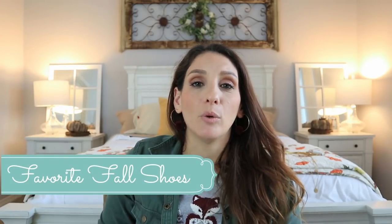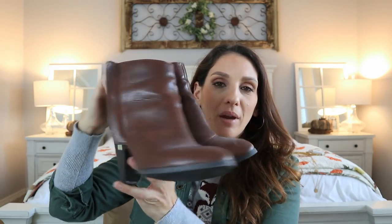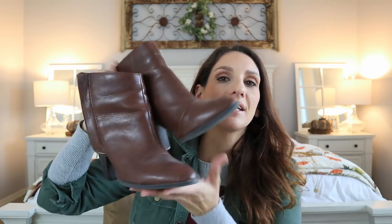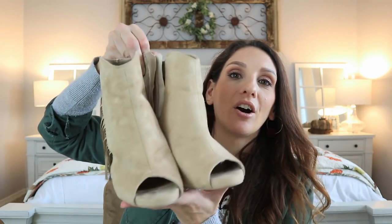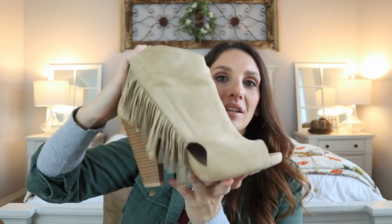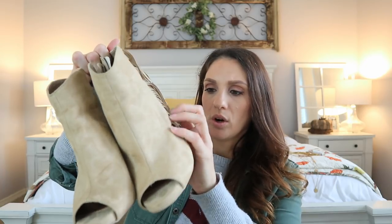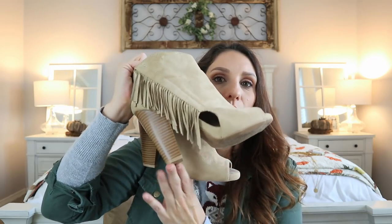Next up are my favorite fall shoes — typically what I've been wearing lately. First up are these booties, which I think made it into my 2018 fall favorites as well. They're my go-tos, really comfortable with a nice heel I can walk and shop in. My next favorites are open-toed — the weather is still pretty warm here so they still work out really well — and they have gorgeous fringe. I think I got these off Forever 21.